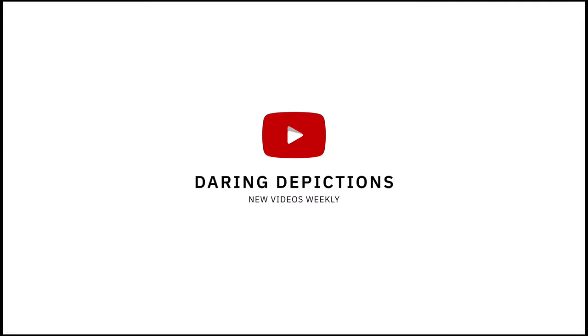Are you tired of going out to shoot, being excited to come home and edit your photos, and then realizing that your photos aren't as good as you thought they were? Well, here are five tips that will help instantly improve your photography. What's going on everyone? This is Dwayne from Daring Depictions coming at you with another video. In today's video, I will be mainly talking to portrait photographers, but these tips apply to all forms of photography. So let's hop straight into it with the first tip.